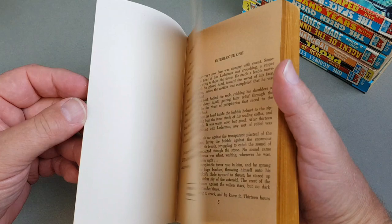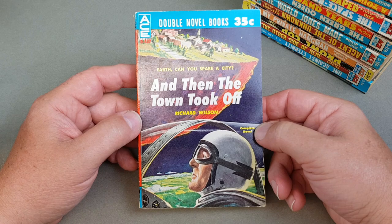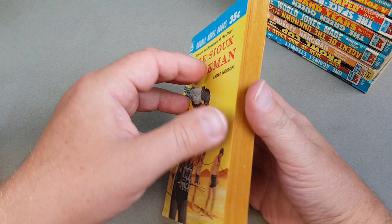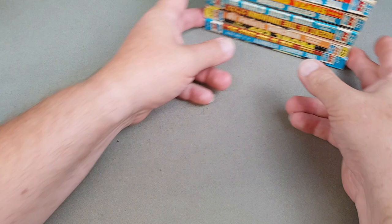This one is slightly later — D437. 'The Town Took Off' by Richard Wilson, coupled with 'The Sue Spaceman' by Andre Norton. What a lovely jacket that one is — nice bright and vibrant still, 35 cents, although we are at a much later date now. Yeah, we're up to 1960 so we've gone forward a few years.